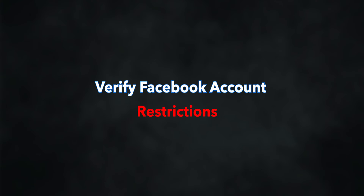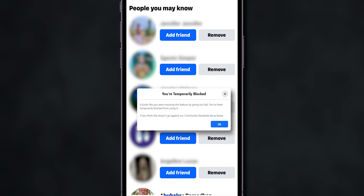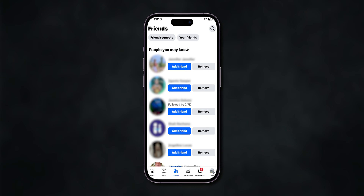Verify Facebook account restrictions. Sometimes Facebook temporarily blocks users from sending friend requests if they've sent too many in a short time, or if requests were marked as spam.